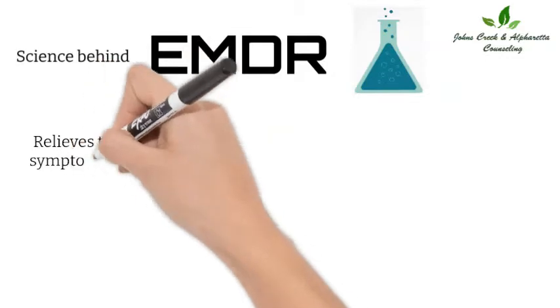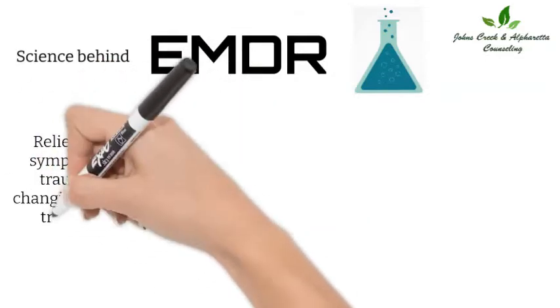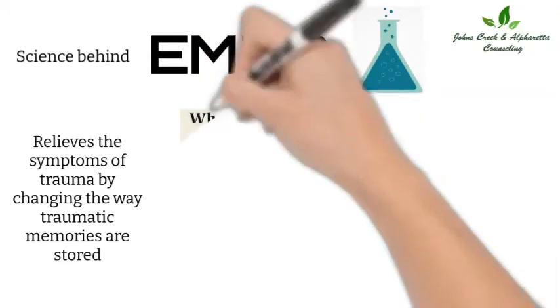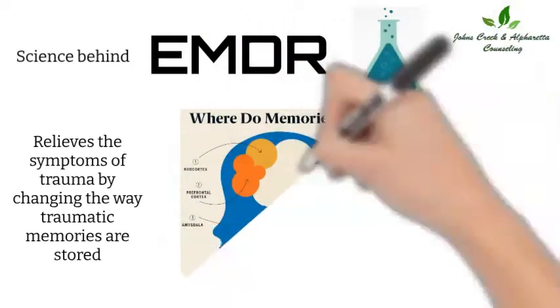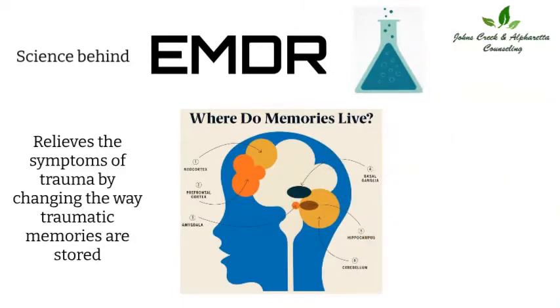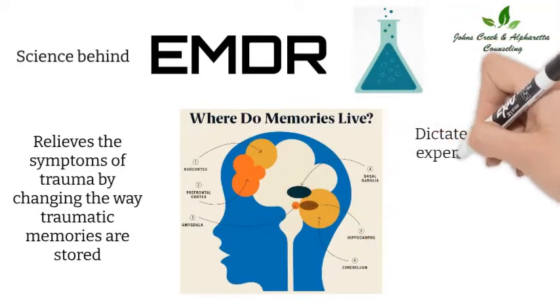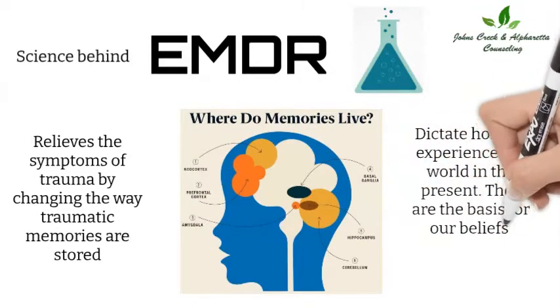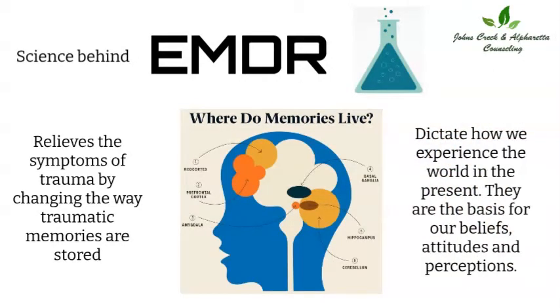EMDR relieves the symptoms of trauma by changing the way traumatic memories are stored. Our experiences create memory networks that are stored in our minds and our bodies. These memory networks dictate how we experience the world in the present. They are the basis for our beliefs, attitudes, and perceptions.